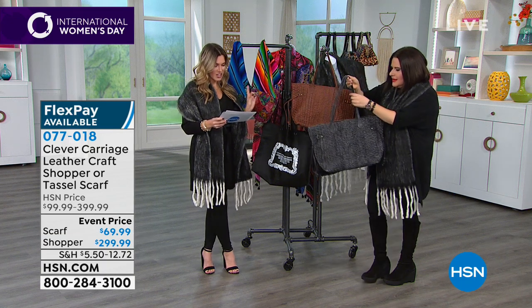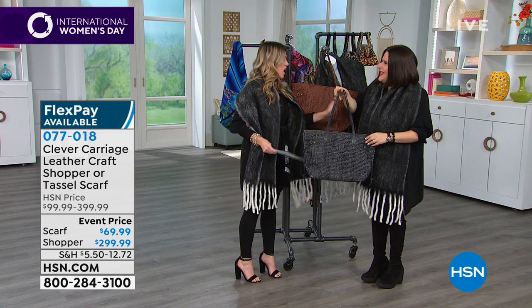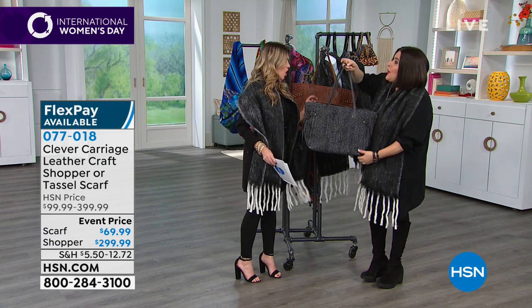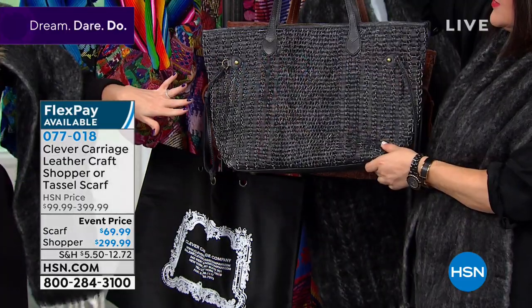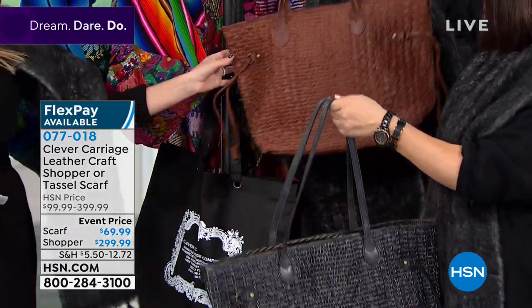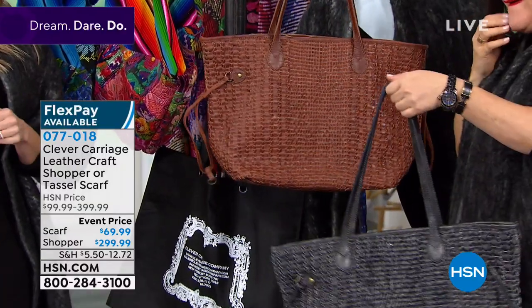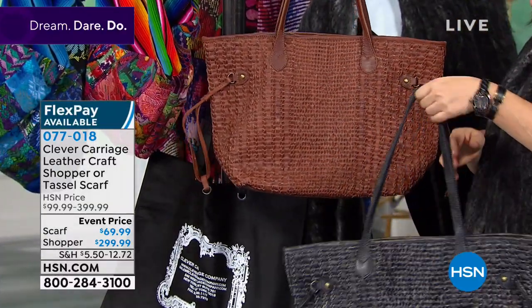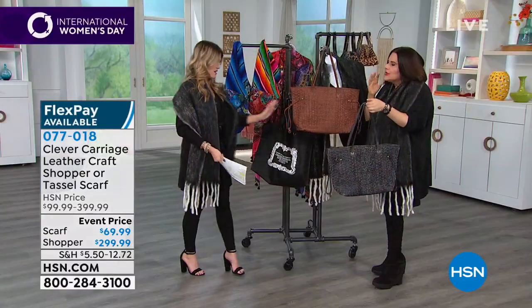Here it is — lowest price we've ever done. We've taken a hundred dollars off this bag, your choice of either the charcoal or this beautiful tan. These are going to be about 13 inches in length, 7 inches wide, 12 inches high, and they have a nine and a half inch shoulder drop.